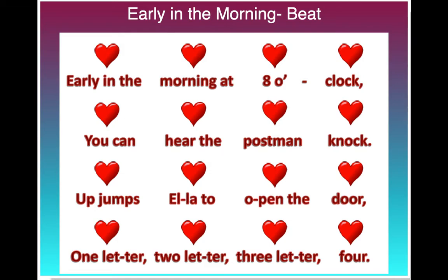Early in the morning at 8 o'clock. You can hear the postman knock. Up jumps Ella to open the door, one letter, two letter, three letter, four.